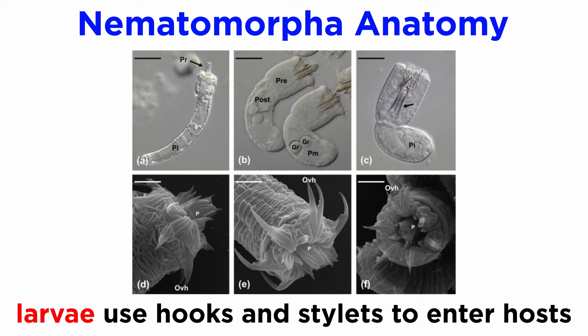Larvae have rings of cuticular hooks and terminal stylets that are believed to be used to enter the hosts. Once inside the host, the larvae live inside the arthropod's hemocoel, which is a body cavity that contains fluid where they absorb nutrients and mature into adults.